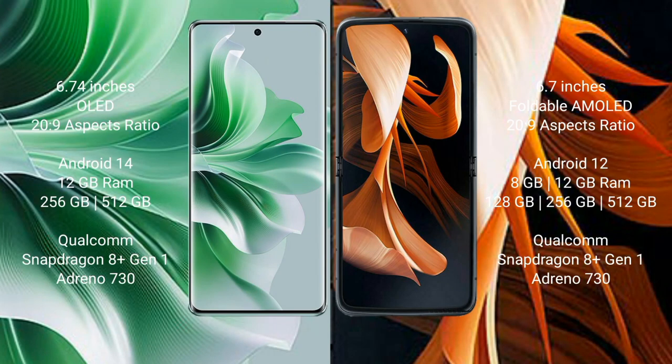Oppo Reno 11 Pro comes with a 6.74-inch OLED display and Snapdragon 8 Gen 2 processor. Motorola Razr comes with a 6.7-inch foldable AMOLED display and Snapdragon 8 Gen 2 processor.